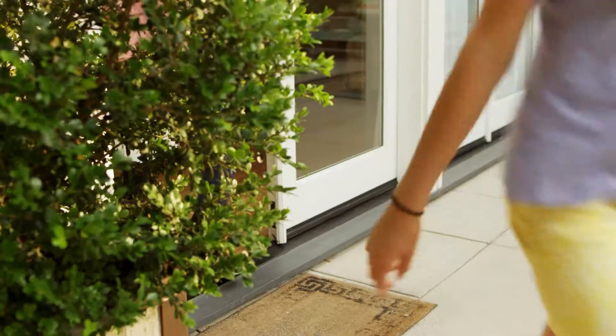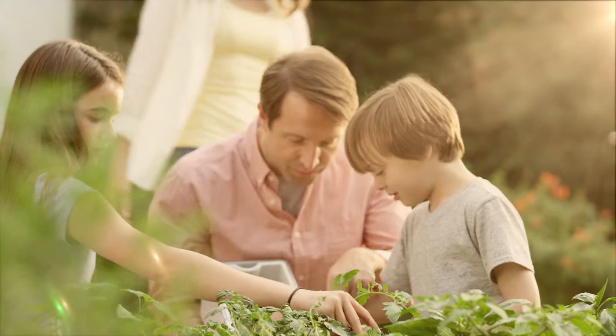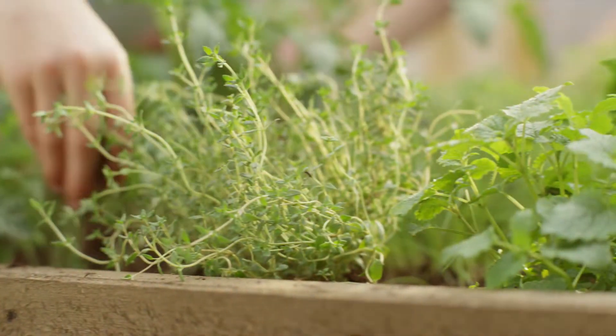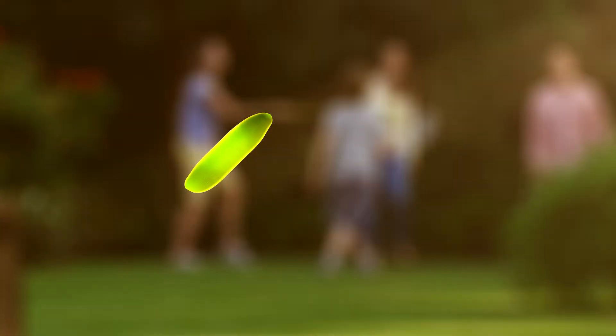Turning food scraps today into fertilizer tomorrow, making it easy and convenient in your home to feed less to the landfill and more to your land. The new Zera Food Recycler — turning waste into wonderful.